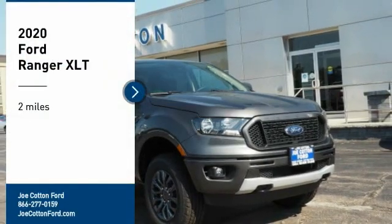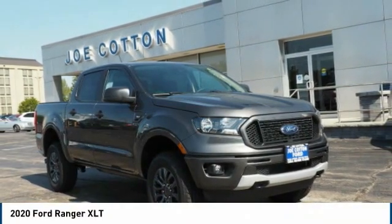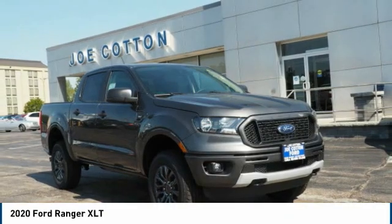Come test drive the 2020 Ranger. Tough inside and out, Ranger proves it's metal.